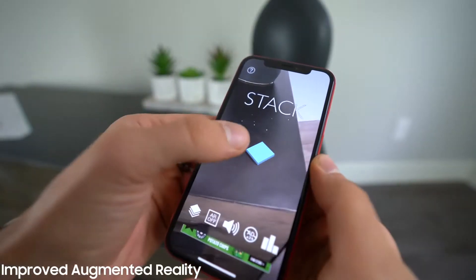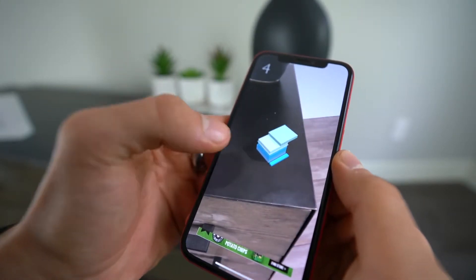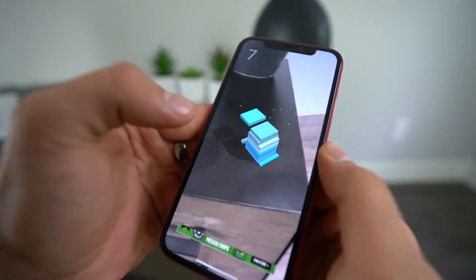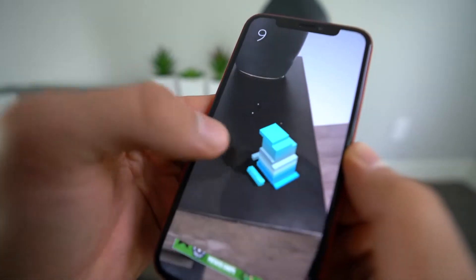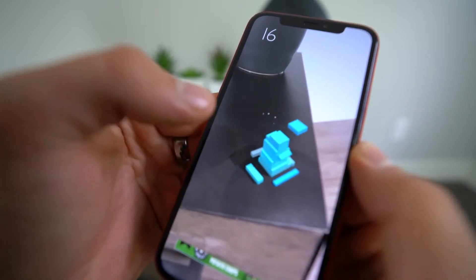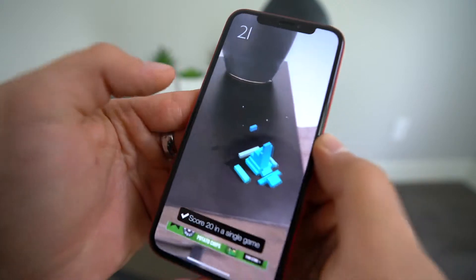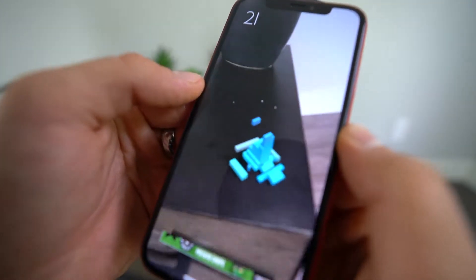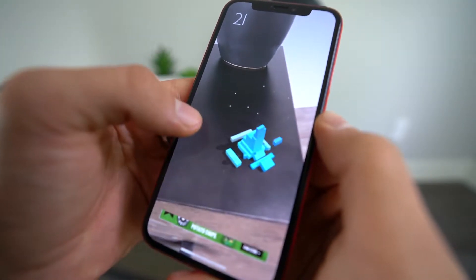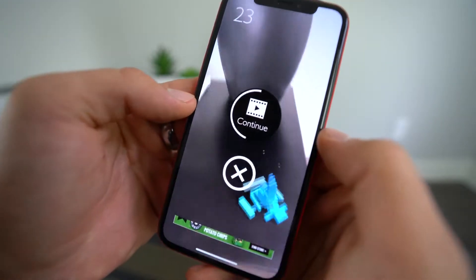The next rumored feature is improved augmented reality. In iOS 11, when Apple introduced this feature, a lot of people expected it to be a focus, but Apple largely abandoned it. In iOS 11.3 they're making it smarter with ARKit 1.5, but they're not using it much in the OS itself. In iOS 12, it's expected that multiplayer augmented reality will become a thing, so you'll be able to do AR games and experiences with other users.